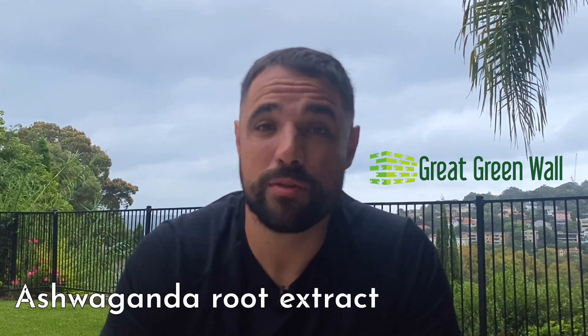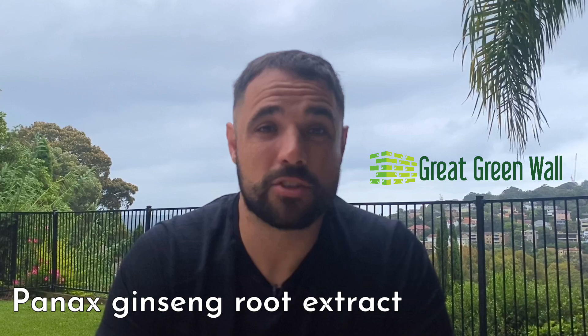Ingredient number two is ashwagandha root extract. Ashwagandha is a herbal plant which has been shown to boost fertility, muscle growth, help with digestion, fat reduction, cardiorespiratory endurance and cognitive function. Number three is Panax ginseng root extract. The root of this ingredient contains antioxidants that have been shown to support testosterone production, regulate dopamine and also lift your libido.